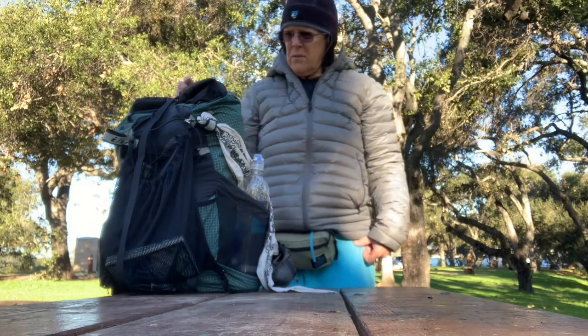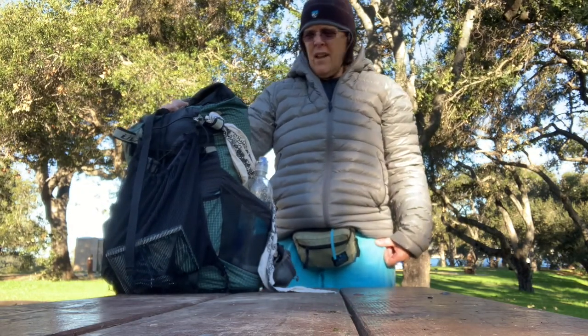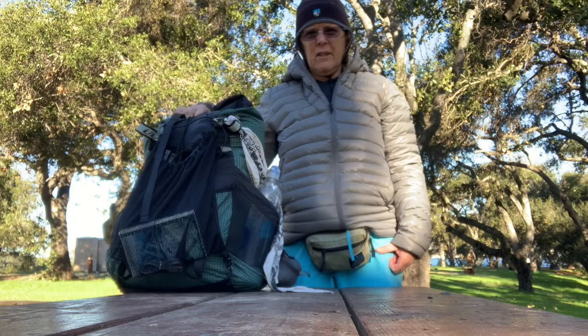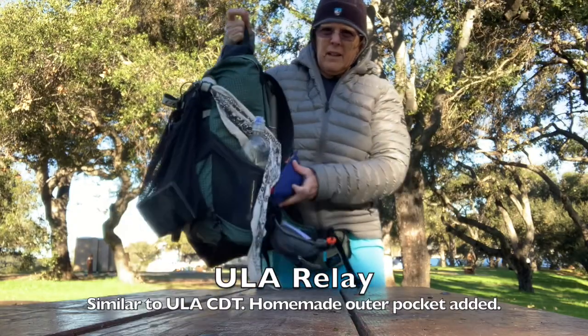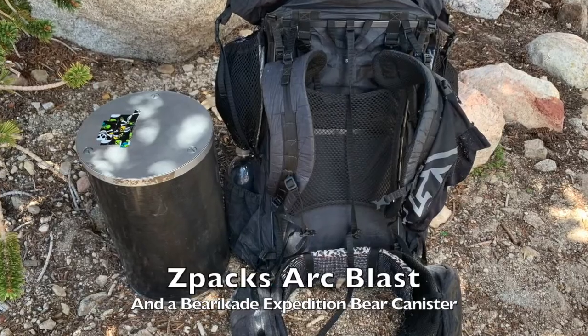Somebody asked me if I would do a 'what's in my pack' video, so I left my backpack packed from my last trip. I don't always bring the same stuff every time, but I bring most of this stuff. This is my smallest pack — I have another bigger pack if I need to bring bigger things or more things.